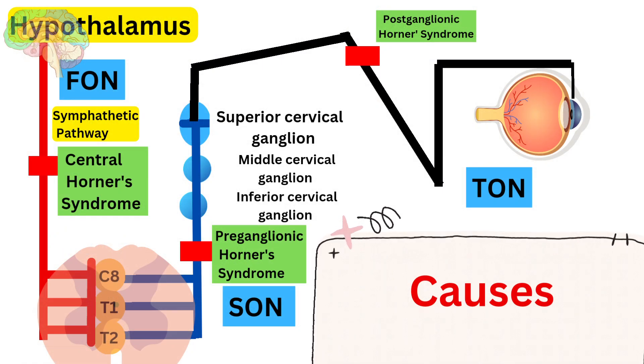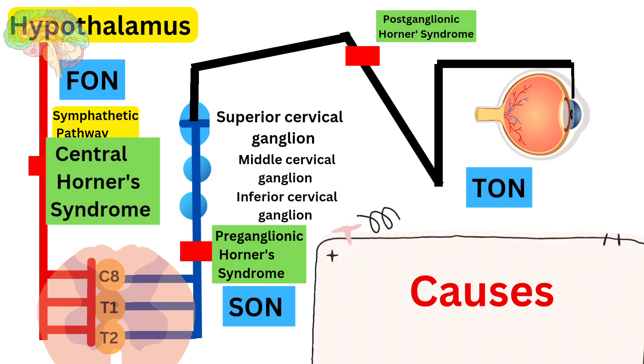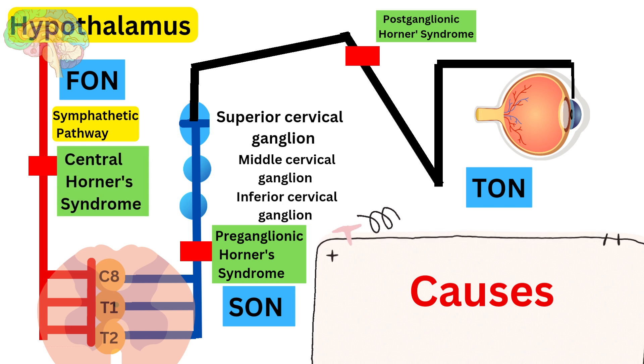Understanding the most common causes of Horner's syndrome based on lesion location is vital for accurate diagnosis. Central — first-order: issues in the hypothalamus, brainstem, or spinal cord. Preganglionic — second-order: conditions affecting the cervical spine, brachial plexus, or pulmonary apical areas. Postganglionic — third-order: disorders involving the superior cervical ganglion, internal carotid artery, or skull base.